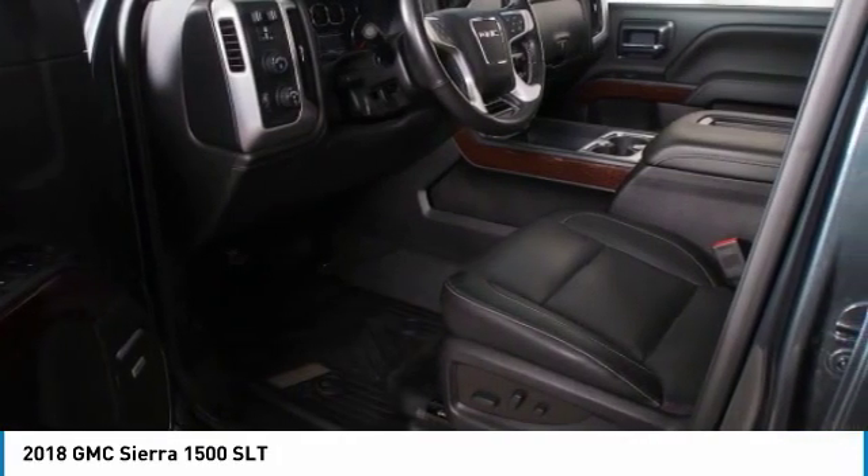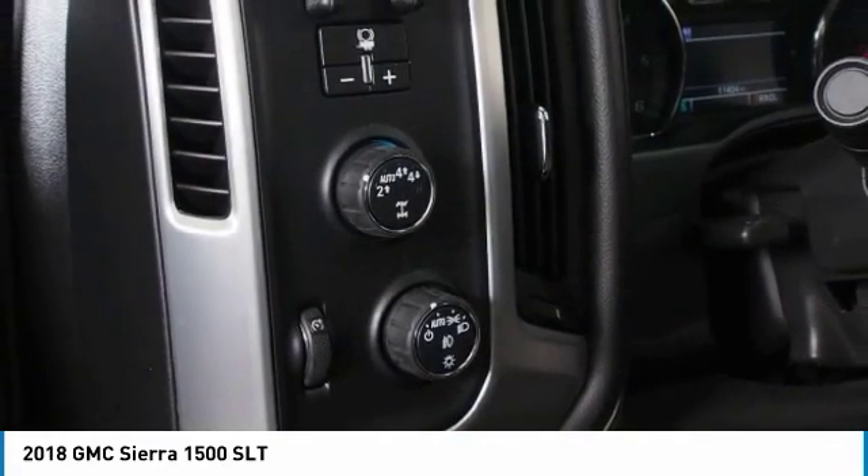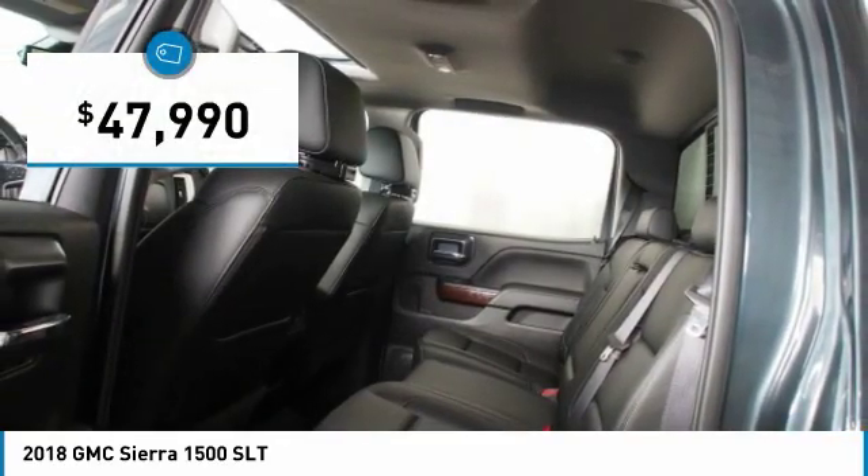An electronically controlled automatic transmission combines high max hauling capability with precise control, and is priced below $50,000.